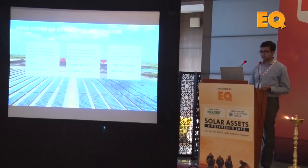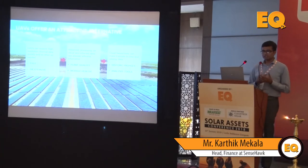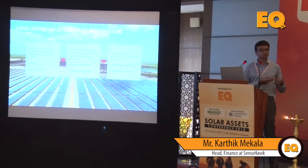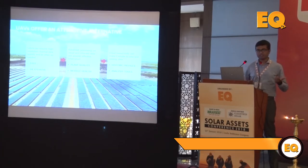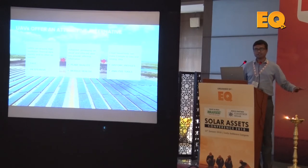UAVs can really help you solve this problem because UAVs are fast and inexpensive. With a single UAV, we can do 25 to 30 megawatts a day. If you deploy two UAVs, you can easily collect data from a 100 megawatt plant and by the end of the week you'll have your report ready. The UAV covers the entire site, so absolutely all the hotspots at your site can be detected and rectified.